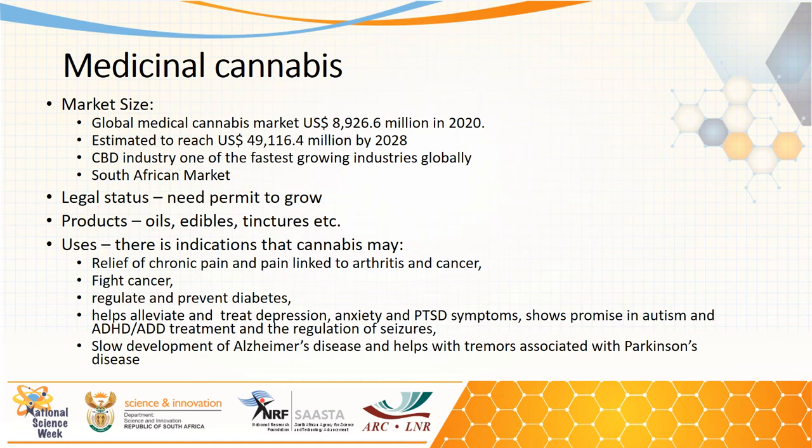These products are used to treat various ailments, including relieving pain from cancer and arthritis, and to help fight cancer cells. Medical cannabis also helps to regulate and prevent diabetes, and helps to alleviate and treat depression, anxiety, and PTSD symptoms. It also shows promise in the treatment of autism and ADHD in children, and slows the development of Alzheimer's disease.